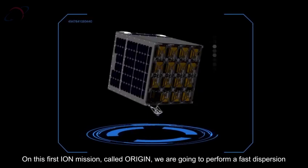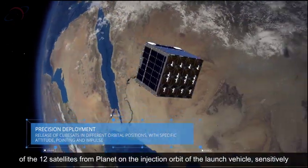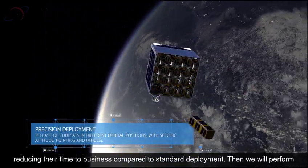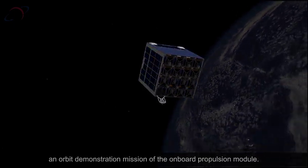On this first ION mission, called ORIGIN, we are going to perform deployment of 12 satellites from Planet on the injection orbit of the launch vehicle, significantly reducing their time to business compared to standard deployment. Then we will perform an orbital demonstration mission of the onboard propulsion module.